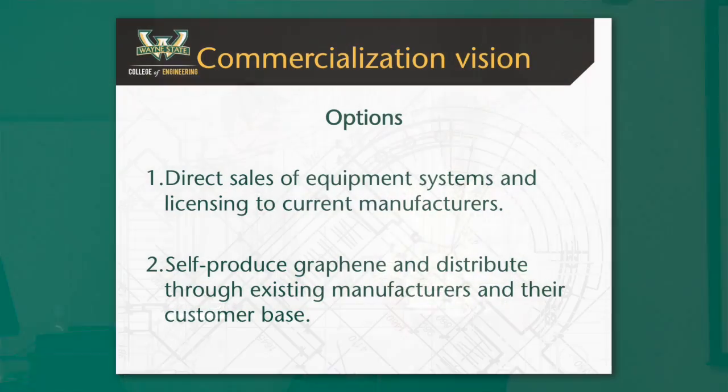There are two options for going to market. Our first option is selling the equipment to XG Sciences and other graphene production companies and licensing out the technique. The second option is to self-produce the graphene and use them as a middleman. It kind of depends on the structure of the company.